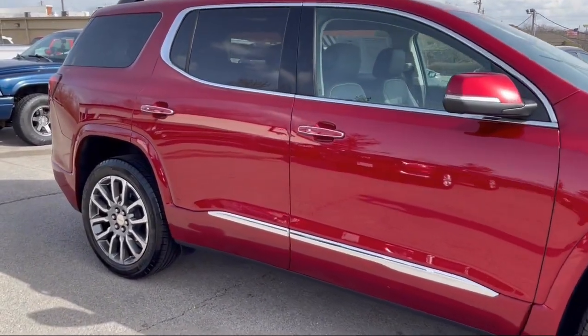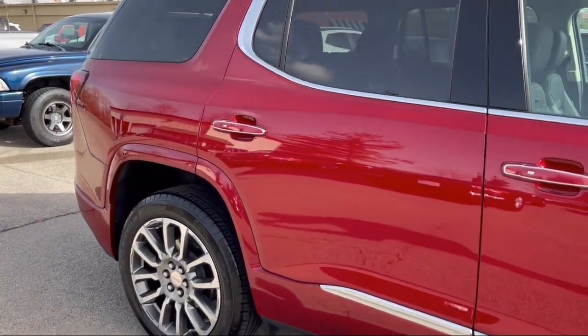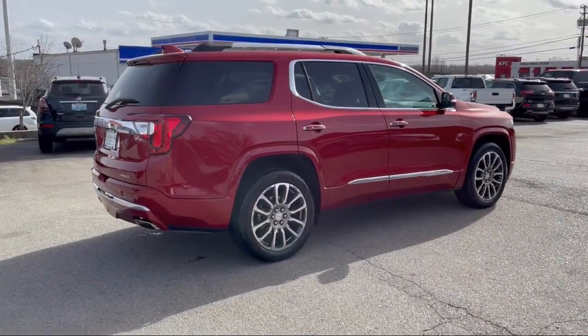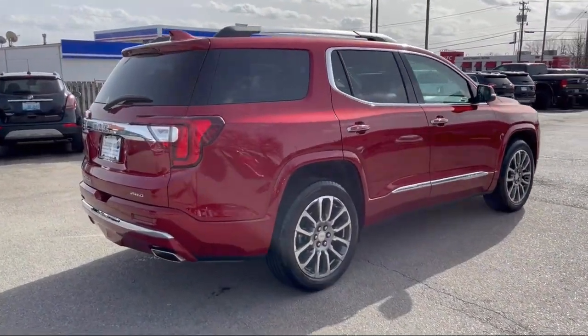It also features hitch guidance with hitch view, rear camera mirror, power passenger lumbar control seat adjuster, integrated cargo liner, and has less than 15,000 miles on the odometer.